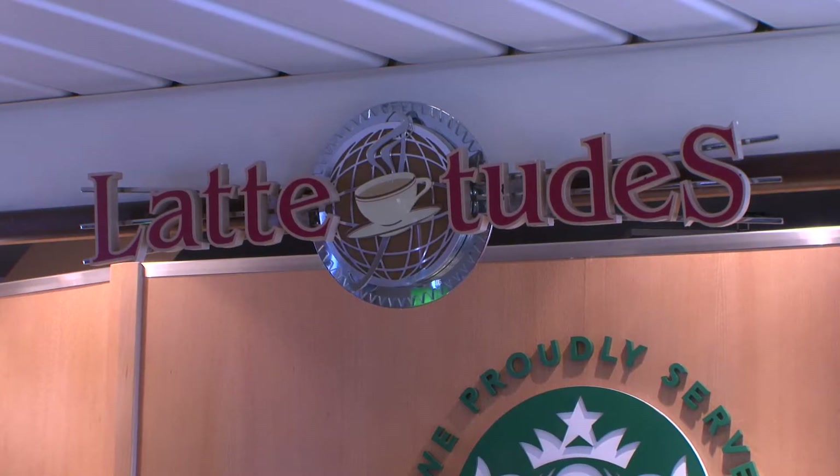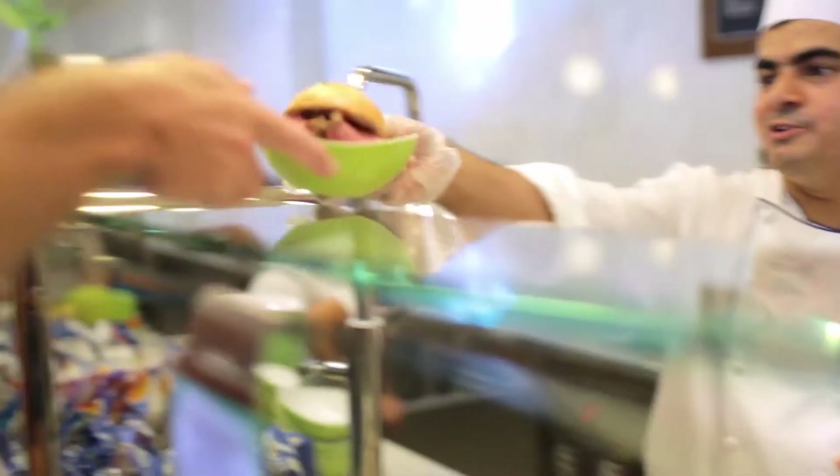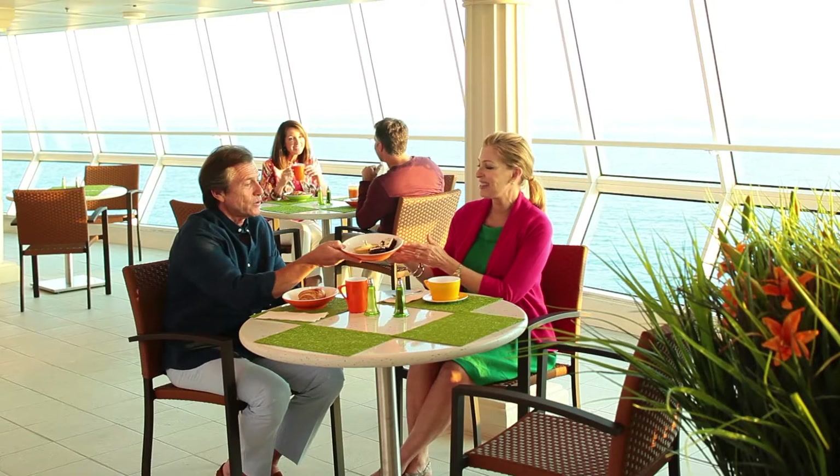Cafe Latitude serves up coffee bar favorites and Ben and Jerry's ice cream. And the Solarium's Park Cafe serves on-the-go sandwiches, salads, soups, pastries and more.